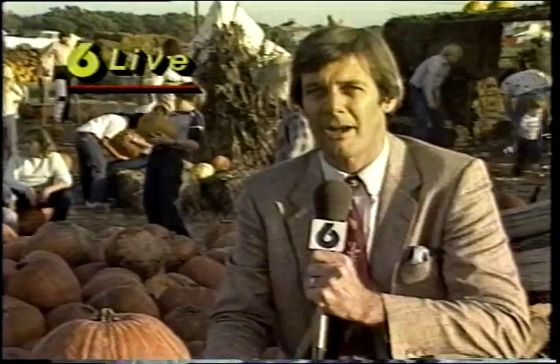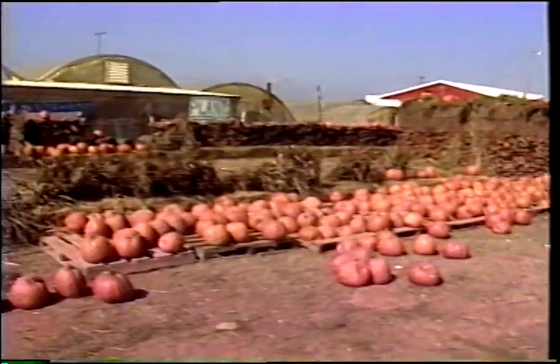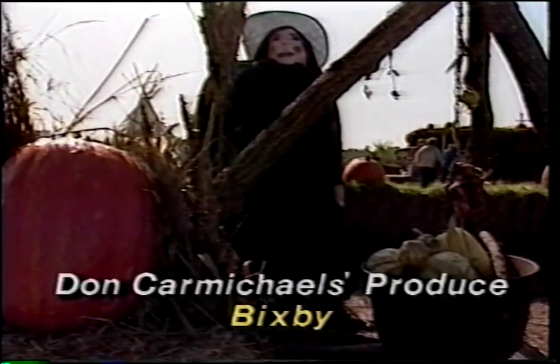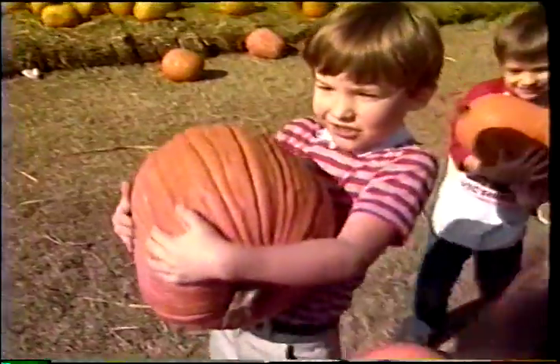When you get a whole bunch of pumpkins together with a whole bunch of kids, you get some very interesting things — all about Halloween. That's the name of the game here in Bixby. With pony rides, a small barnyard full of animals, and lots of scarecrows, it makes choosing a Halloween pumpkin a real treat, as these kids from the Broadway Baptist Kindergarten in Sand Springs soon found out.